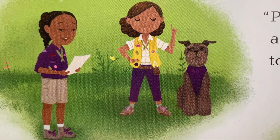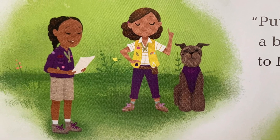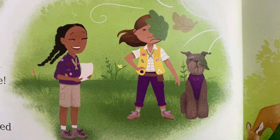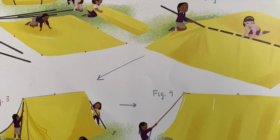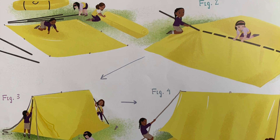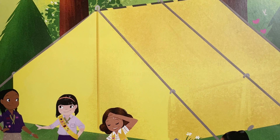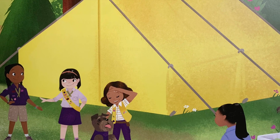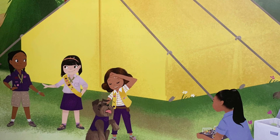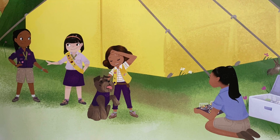"Putting up this tent will be a breeze," Cece whispered to Einstein. But the wind did not agree. The adventure girls worked together as a team. Finally, they had built a home away from home. "I think you've earned a snack," said Cece's mom. "Einstein gets one too."